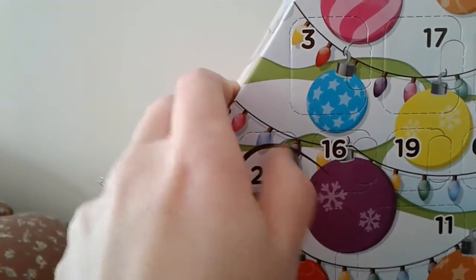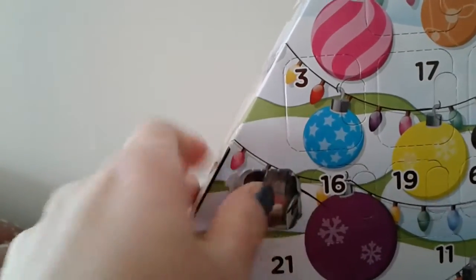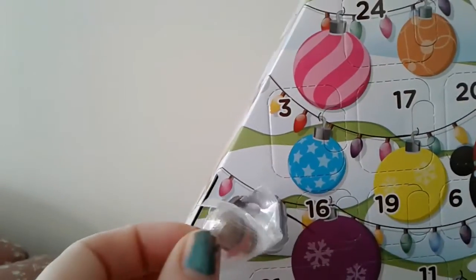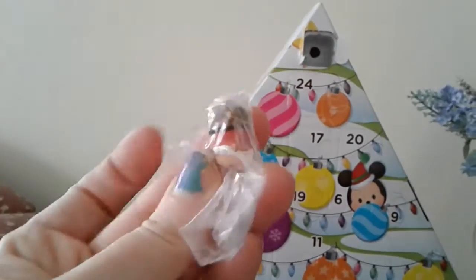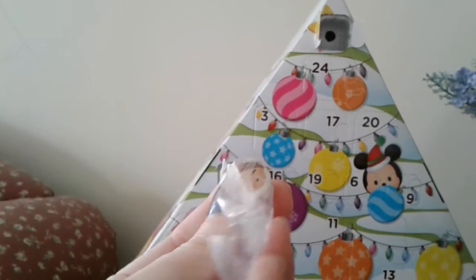This is so much fun! Okay, it's a tiny teeny little Grumpy — oh, he's so cute! I'm gonna put you down for a second while I get this open. I know that's a really charming shot; I should have just paused it.